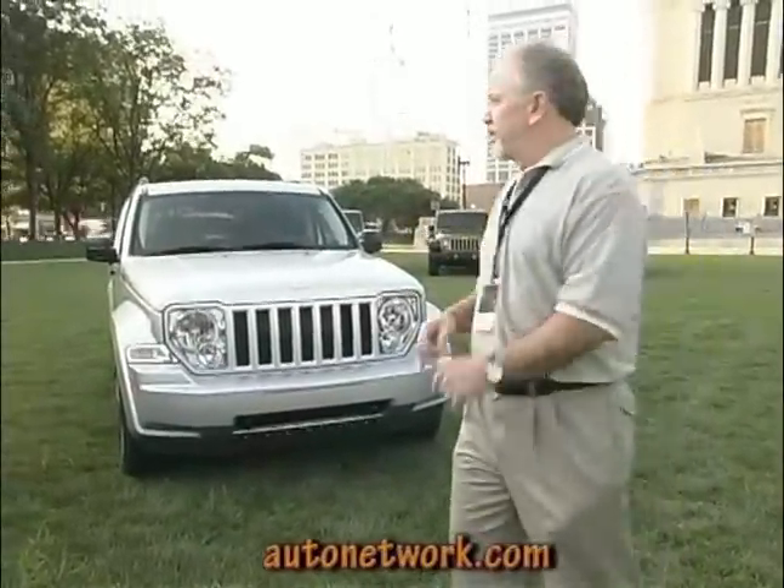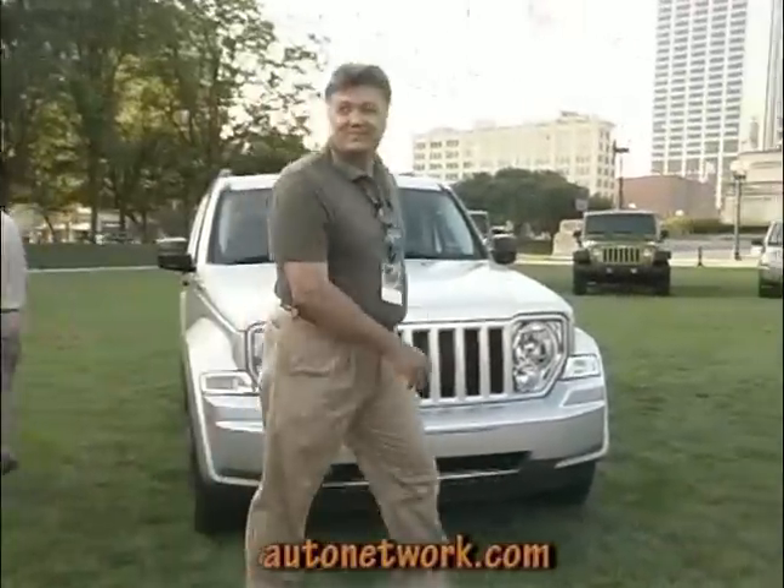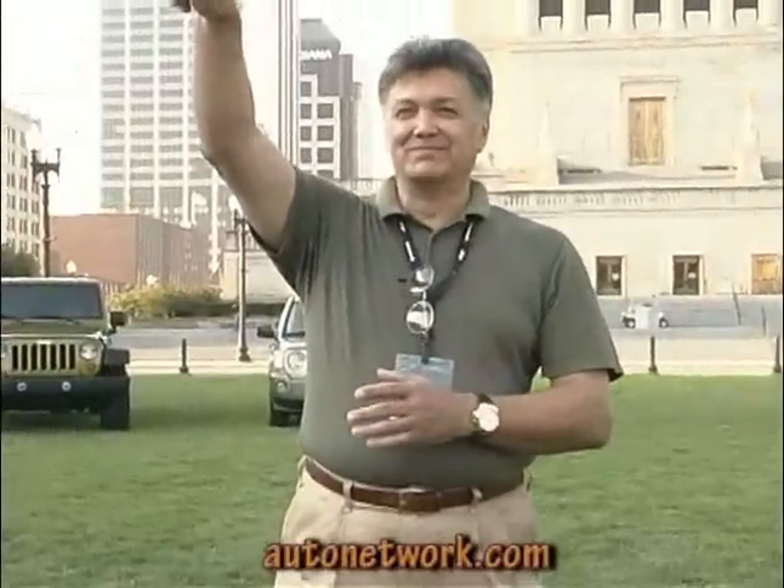With that, I'd like to turn it over to Clyde. He'll walk you through some of the design aspects of the vehicle. Good morning. Can everybody hear me over the fountains back there? Is that better? You need a bullhorn.